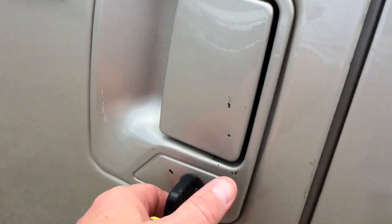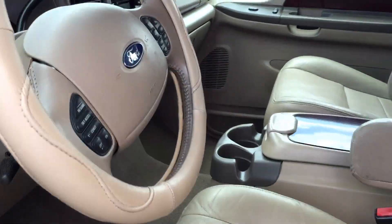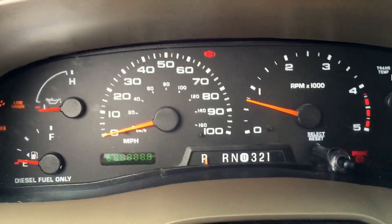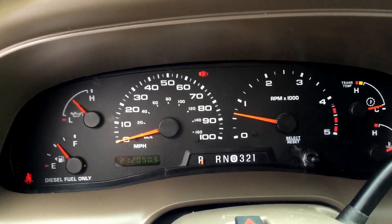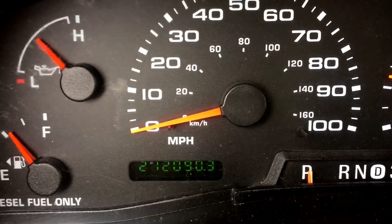Here are your keys with a remote. Let's fire it up. We're going to look under the hood. We've had it running for about an hour. Before I came out here, I just turned it off maybe 15-20 minutes ago.